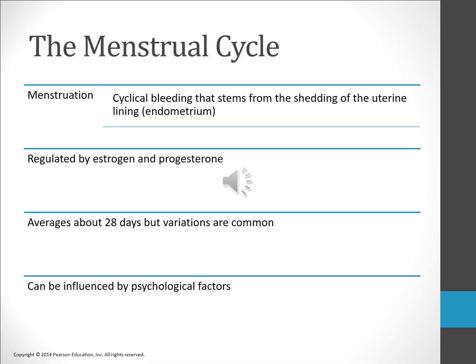Menstruation is the cyclical bleeding due to the shedding of the inner lining of the uterus. It occurs when a reproductive cycle has not led to fertilization of an ovum. The average cycle is about 28 days, although there can be large variations between women as well as in the same woman from month to month. Variations in the cycle may be due to physiological or psychological causes. The cycle is divided into four phases: the proliferative phase, ovulation, the luteal phase, and menstruation. For ease of counting, day one is the first day of the menstrual period, although the cycle actually begins with the end of menstruation and initiation of events leading to the maturation of the egg.